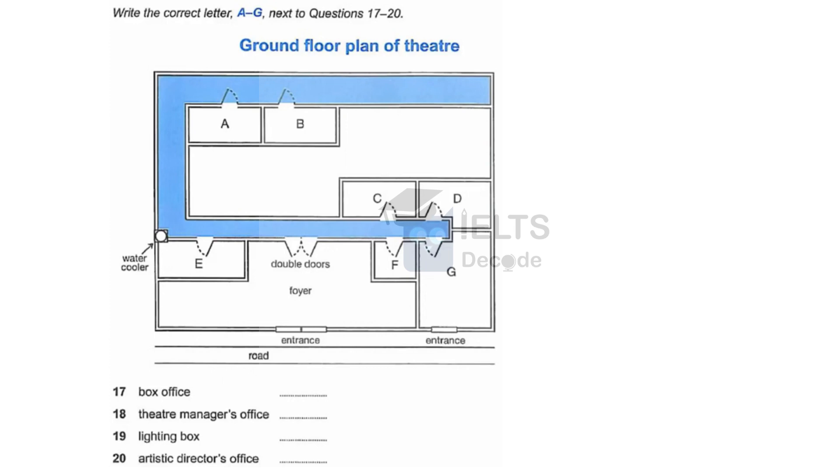The artistic director's office is through the double doors. Turn right, and it's the first room you come to on the right-hand side. And finally, for the moment, the room where I'll take you next is the relaxation room. If you'd like to come with me.